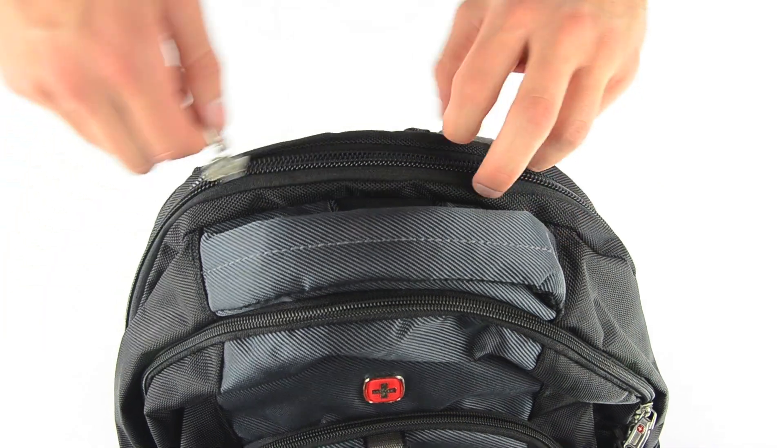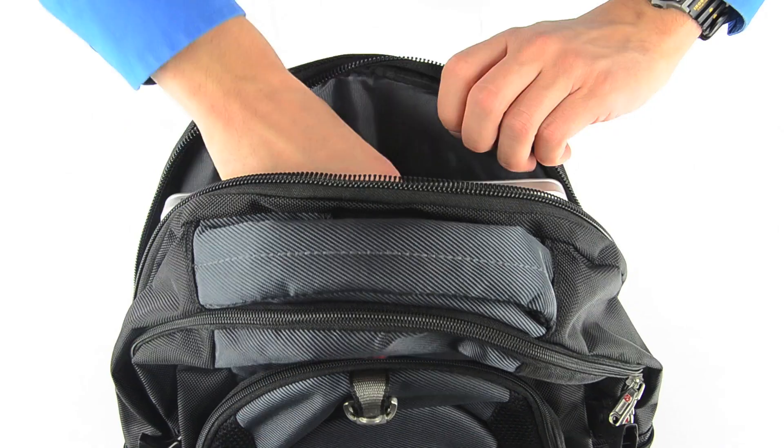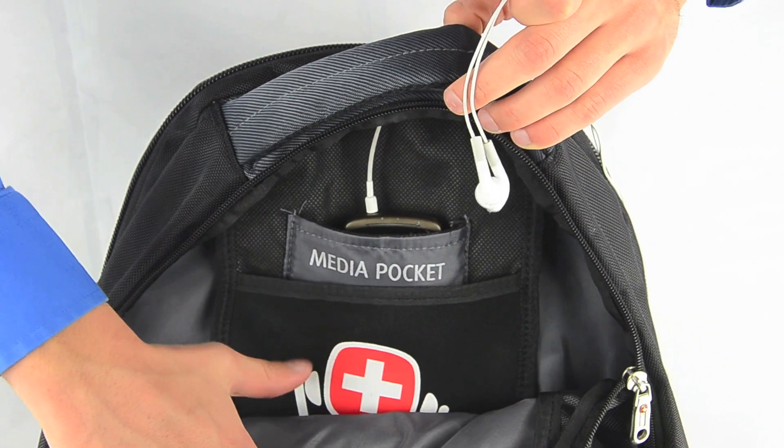The main zipper compartment holds a 15 inch laptop and contains a media storage pocket with an earbud port and a mesh pocket for those long trips on the train.